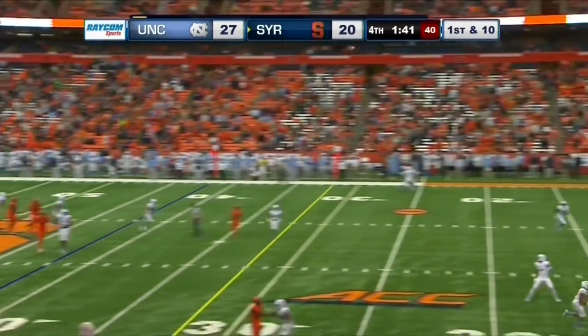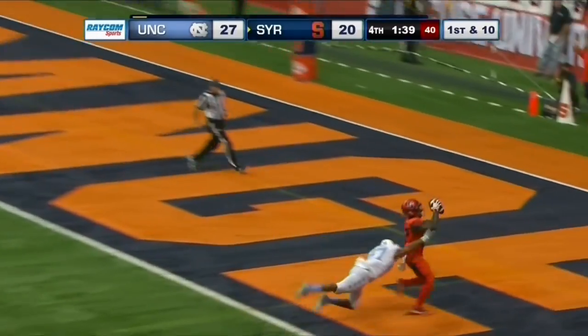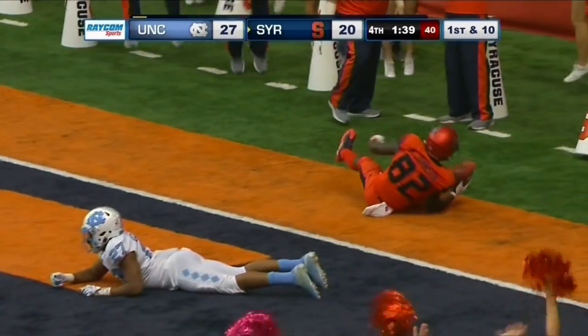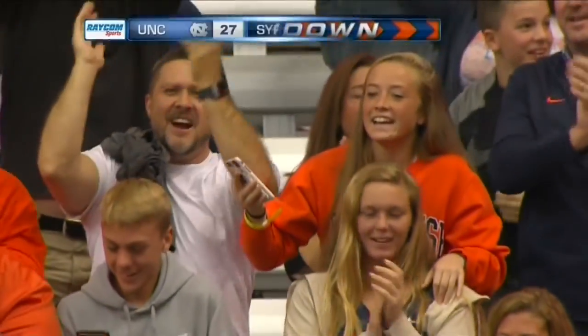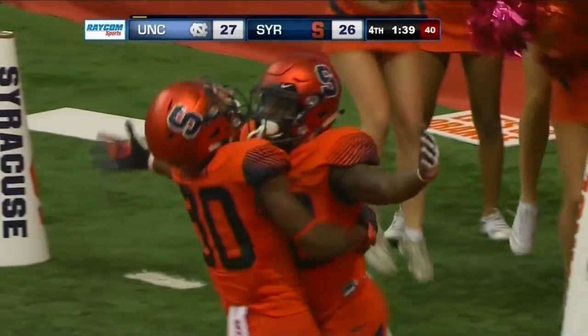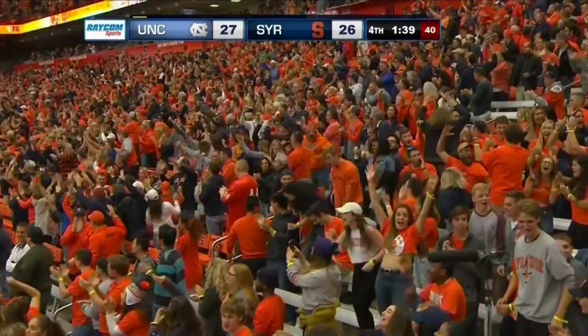Carolina rushing just DeVito. His man's behind his defender. Touchdown. DeVito dropped it in to Nikeem Johnson, who had gotten behind Trey Morrison.